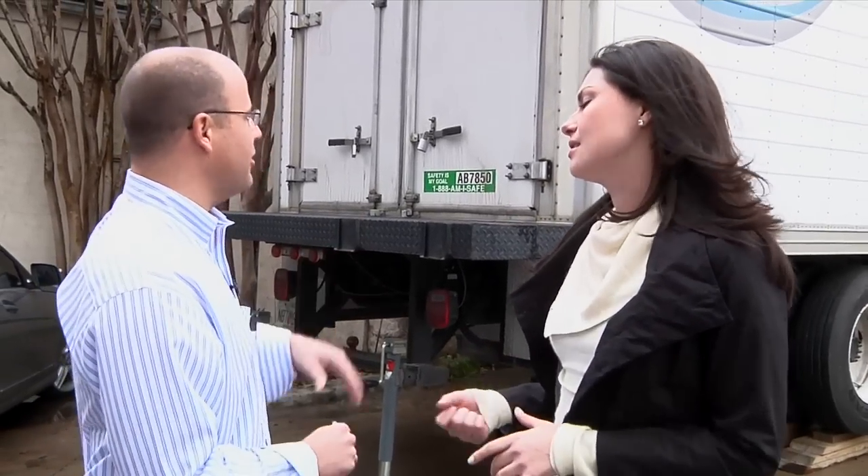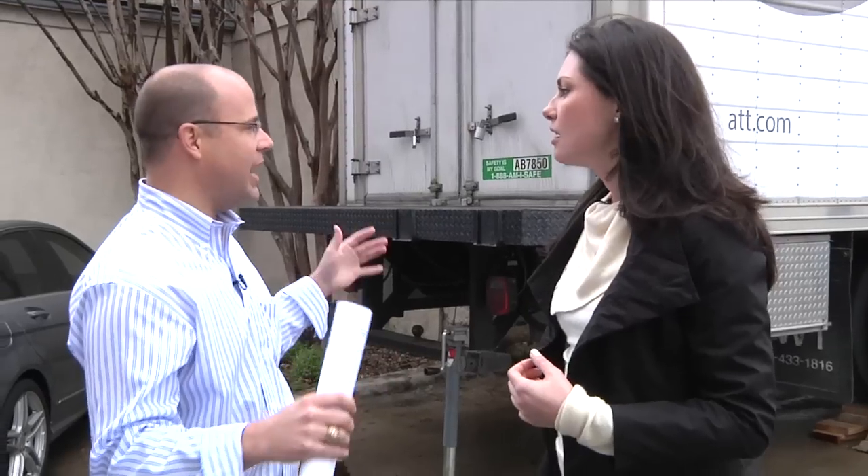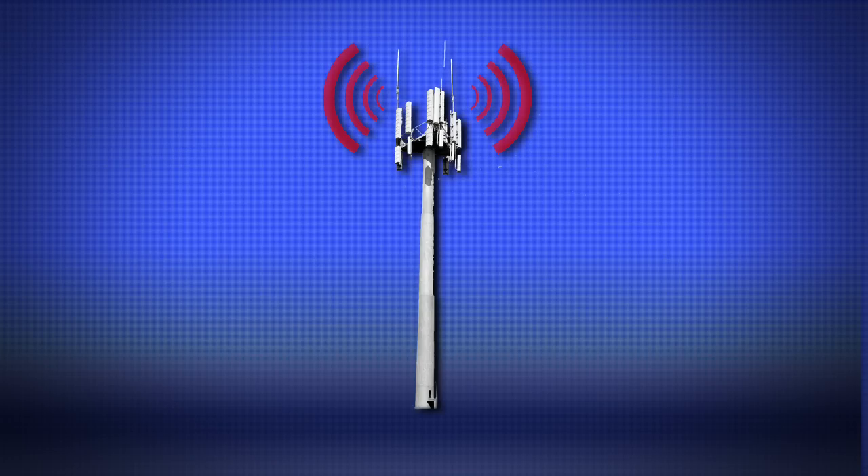So what kind of signals are coming out of this COW? We have 2G, 3G, and Wi-Fi. It doesn't add speed — it just adds capacity. So it's literally a temporary cell site on wheels.